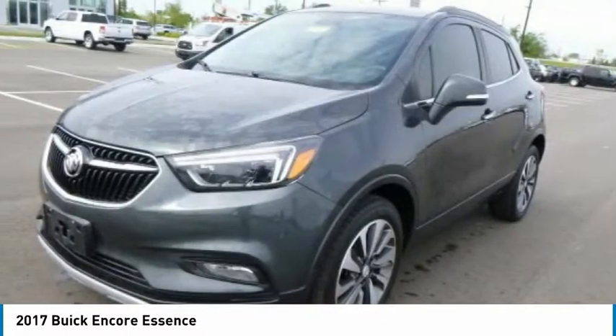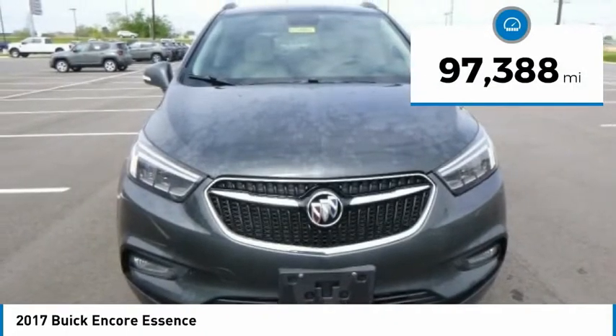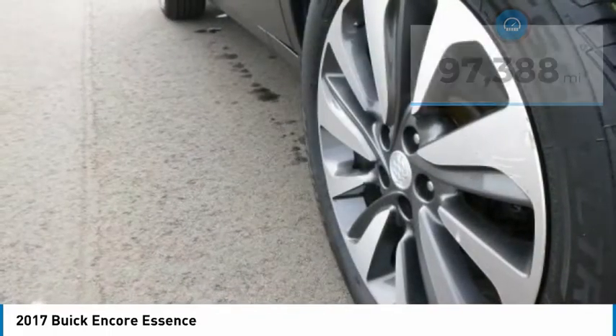Standard features that would make any car owner smile. This vehicle has less than 100,000 miles. Here are some of this vehicle's great options.